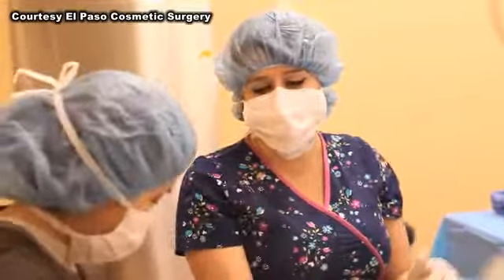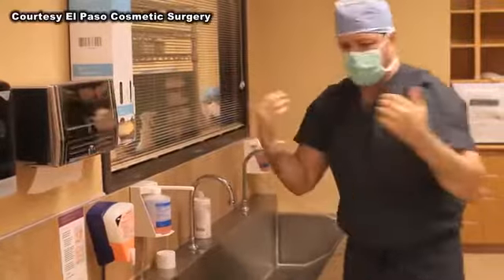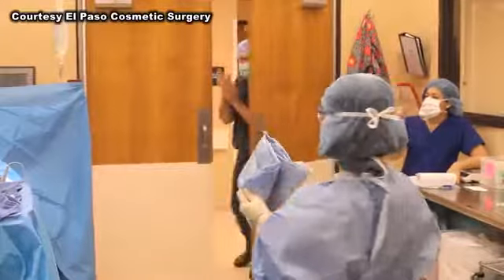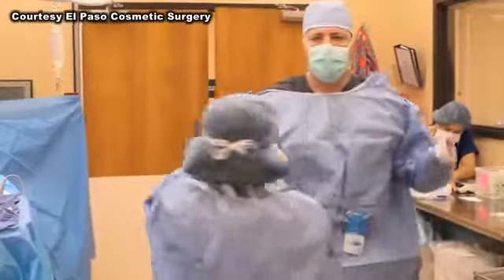Once the right tummy tuck is found, a check of the heart and blood is next. When those are a go, a patient is ready for surgery. Dr. Sozer says 95% of his patients go under general anesthesia.